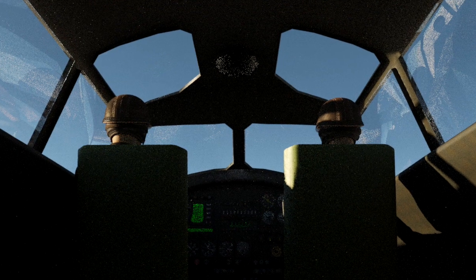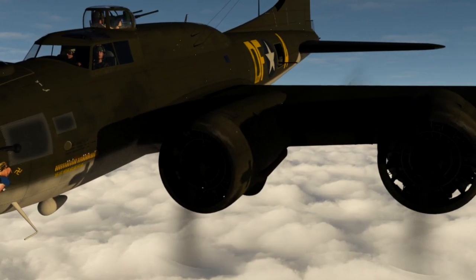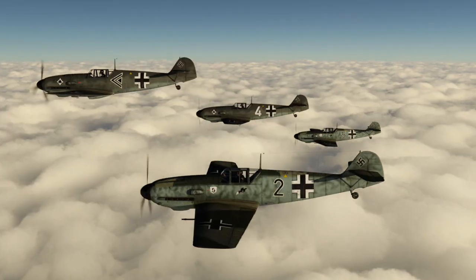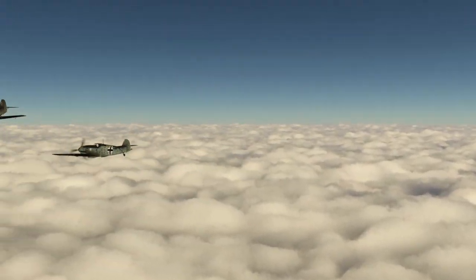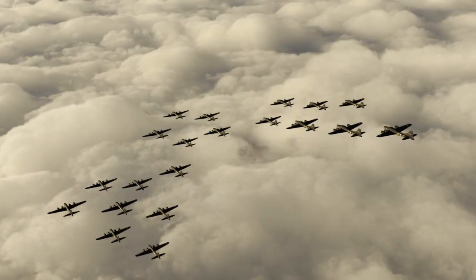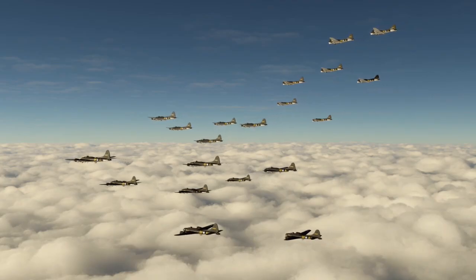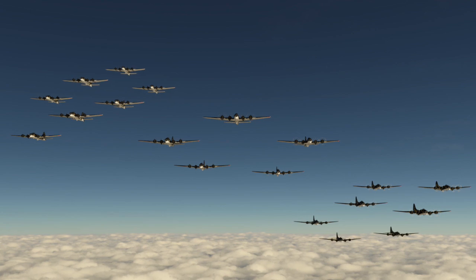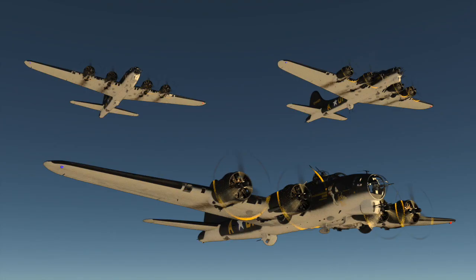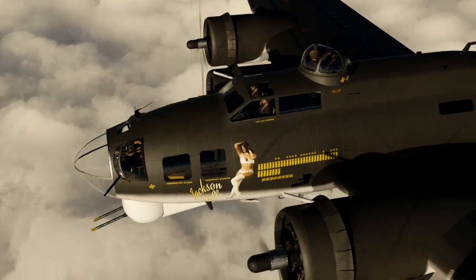Two pilots sat above and behind the nose section with a clear view of the engines on each wing. These were dangerous skies because German BF 109s were ordered to stop the squadrons reaching their target at all costs. The flying fortresses followed a common bomber doctrine of the time, with squadrons arranged in what was known as a box formation, flying at 25,000 feet within close proximity to one another.